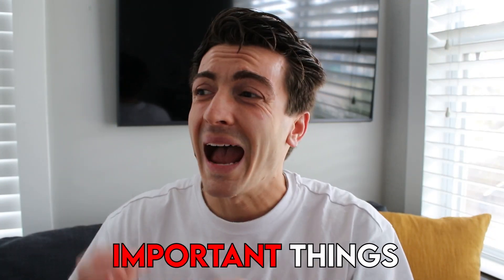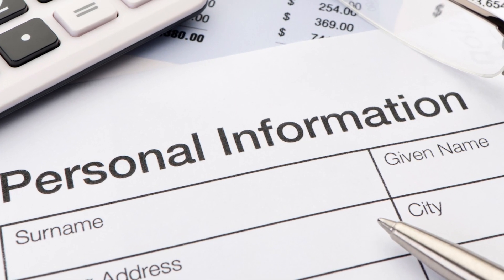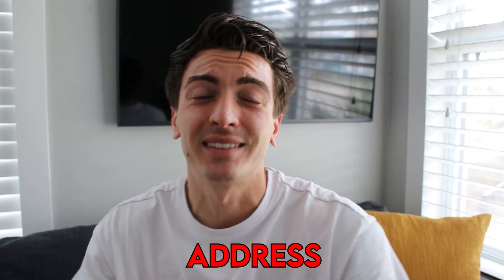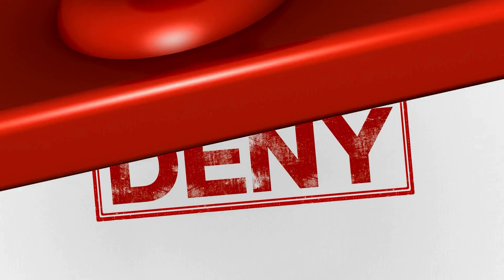The first and most important thing to look for is the personal information category at the top of your credit report. Make sure your name, address, date of birth, and employer are all exactly accurate to what you currently have. If your employer says Nissan but you work for Allstate, that discrepancy is a major reason why American Express or any other bank will deny your application immediately.